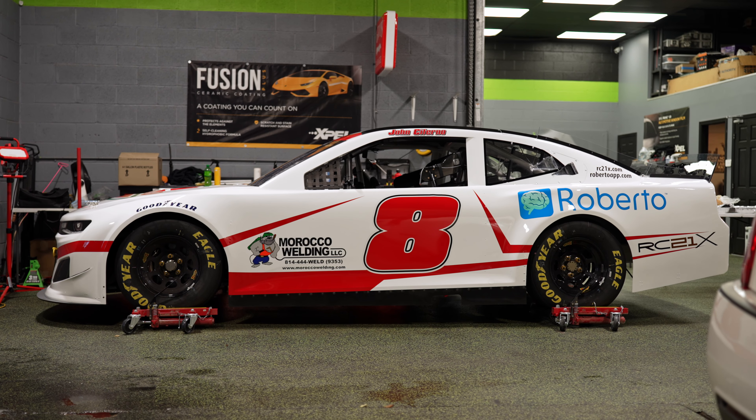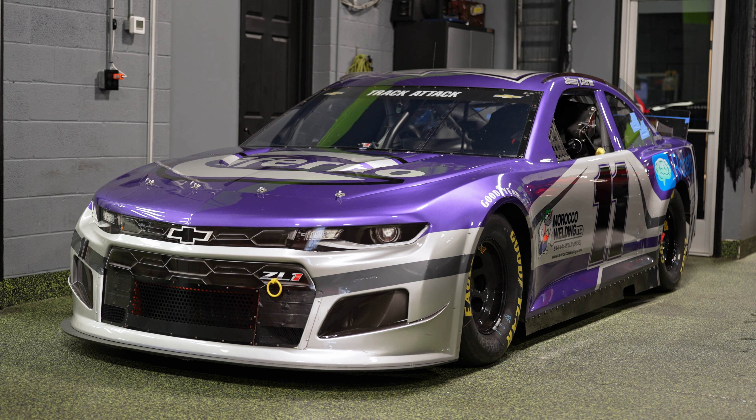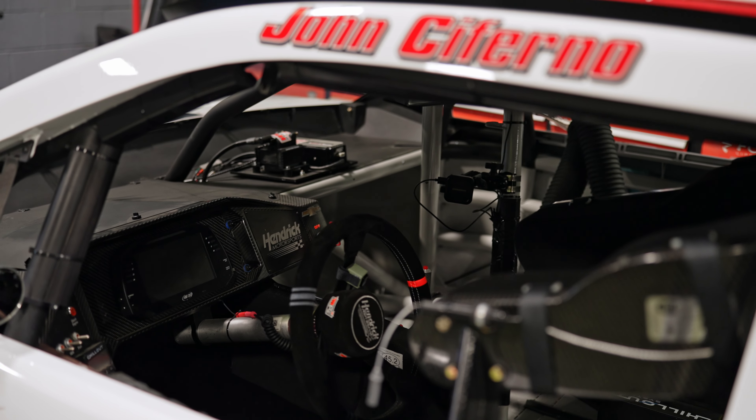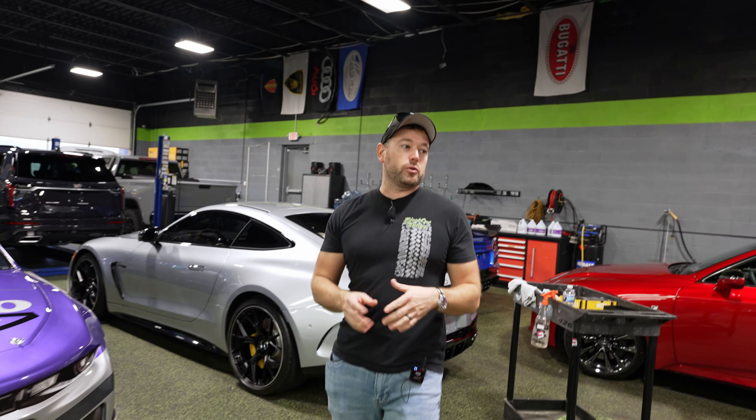We've got two NASCARs in here today. We've had just about every car you can possibly imagine in Blackout — from Paganis to Cavaliers — but we've never had a NASCAR before this week. These are actual Hendrick Motorsports cars purchased by one of our customers. They use them as track cars, so super cool. They're getting ceramic coated and they will be here at the trunk retreat. We're going to fire them up for the kids, let them see them up close and listen to them.